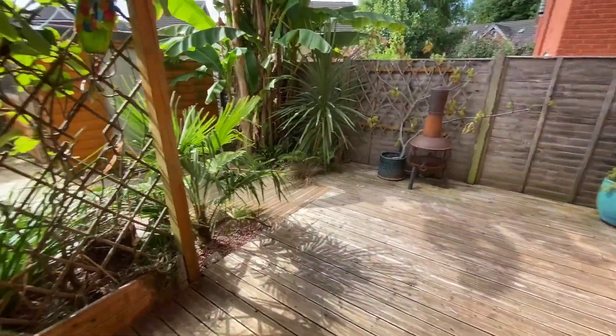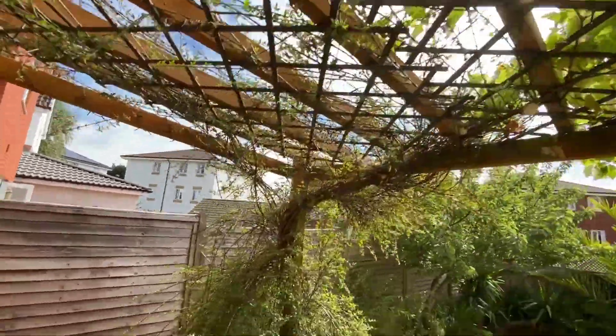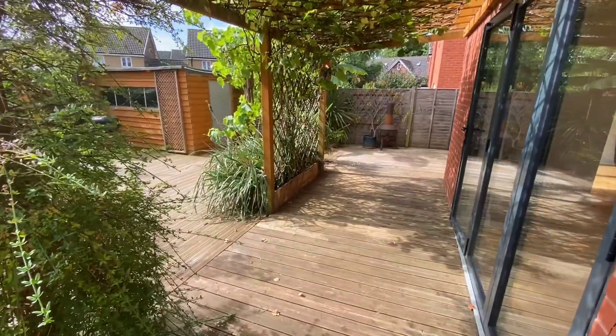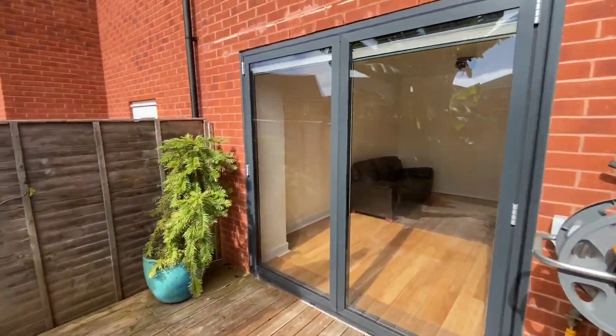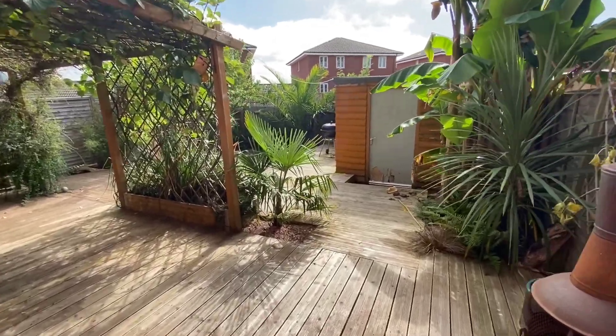Last but not least, we have the beautiful rear garden — landscaped and mainly decked with a pergola, outside light, outside tap, wooden storage shed, and a patio seating area.